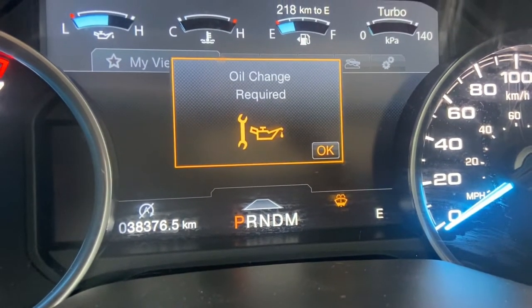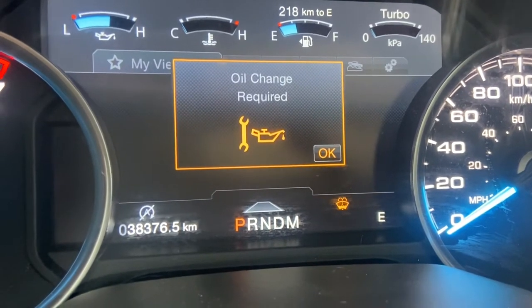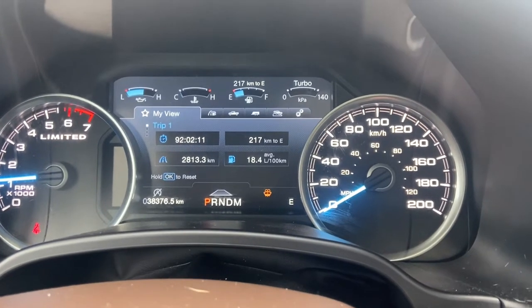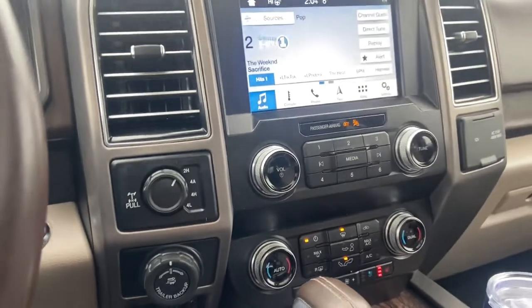We just did an oil change on it so it doesn't need that — I just need to reset that. It does need windshield washer fluid though. It just went through our 103-point safety inspection — it got new tires, the oil change, the filter change, and all that good stuff. I'll send you a copy of that to go over, no problem.